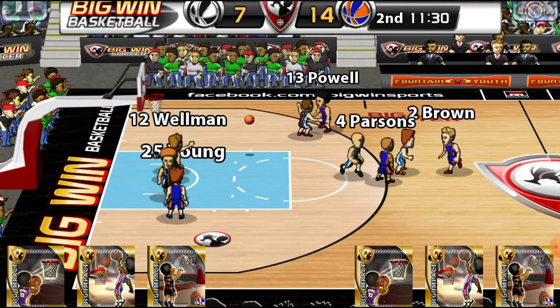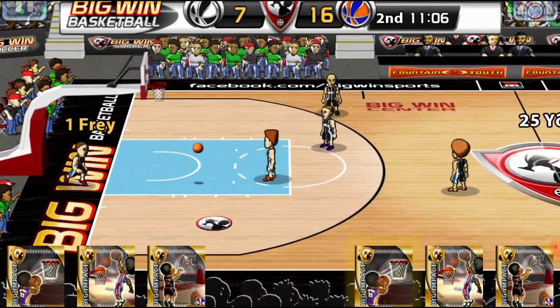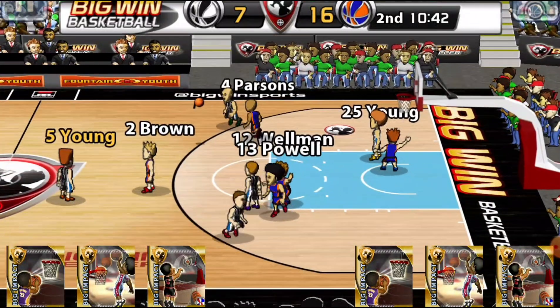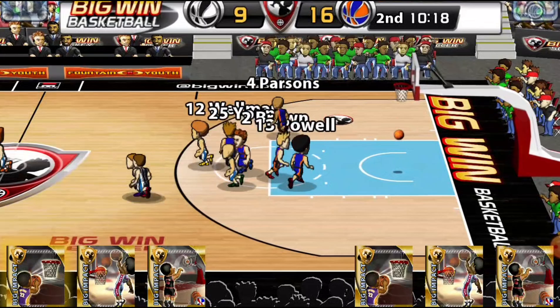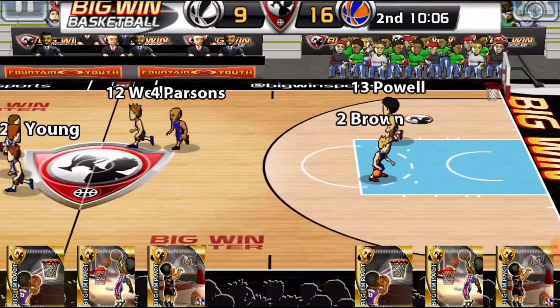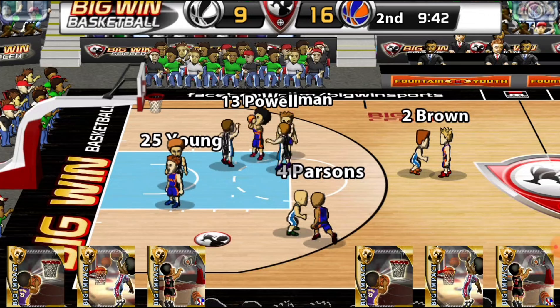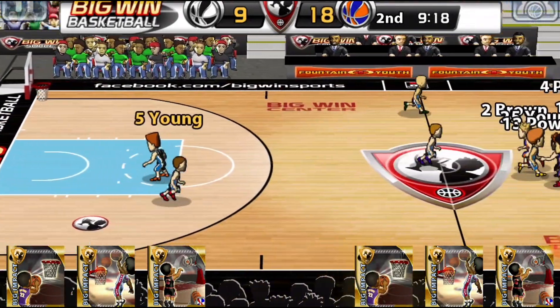Brown to Powell to Wellman for two — 16-7, Princeton leads. Young to Shrewsbury, Shrewsbury for the layup — 16-9. Brown to Powell for two — yes, good shot by Powell. Young for Morgantown to Frey to Savage for two — yes.